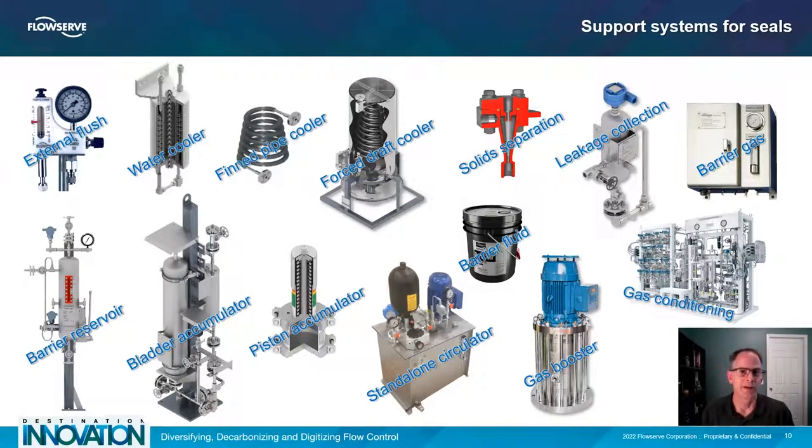Piping plans are built with various components to complete a seal support system. Component selections are sized for the application conditions, but there are still some decisions to be made based on preferences. For example, if cooling water is not desirable, choose a finned pipe cooler. If maintaining a reservoir is troublesome, try an autofiller. If gas pressure is inconsistent, add a gas booster. Some industry standards also come into play, so make sure your application truly needs to follow API 682, PED, CRN, ASME, and others. Include only components and instrumentation in your piping plan that help achieve your goals.